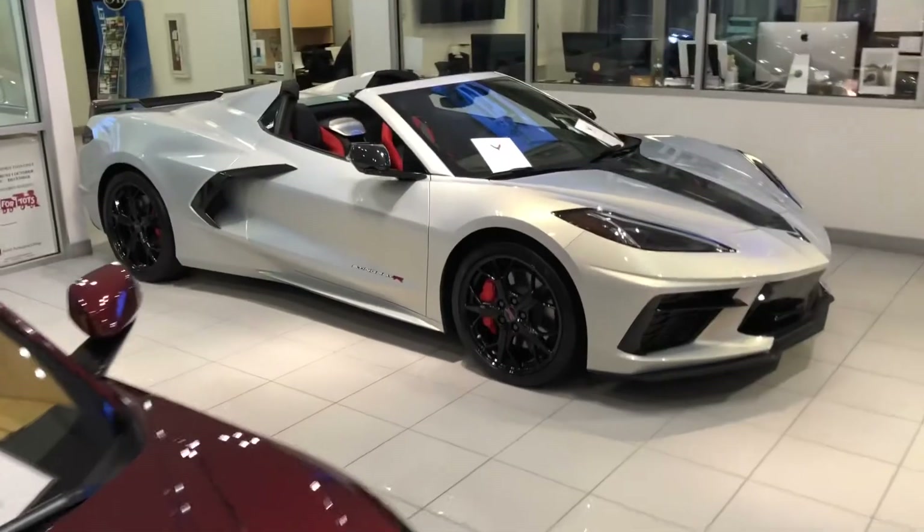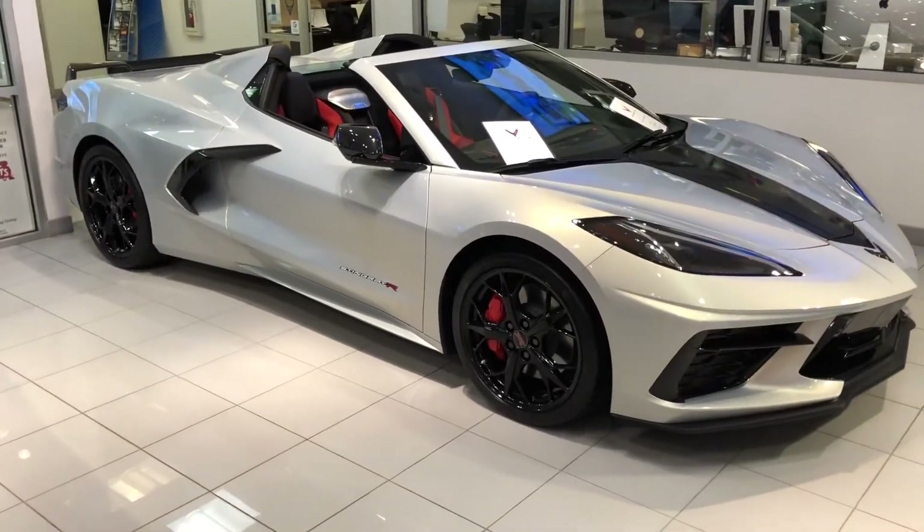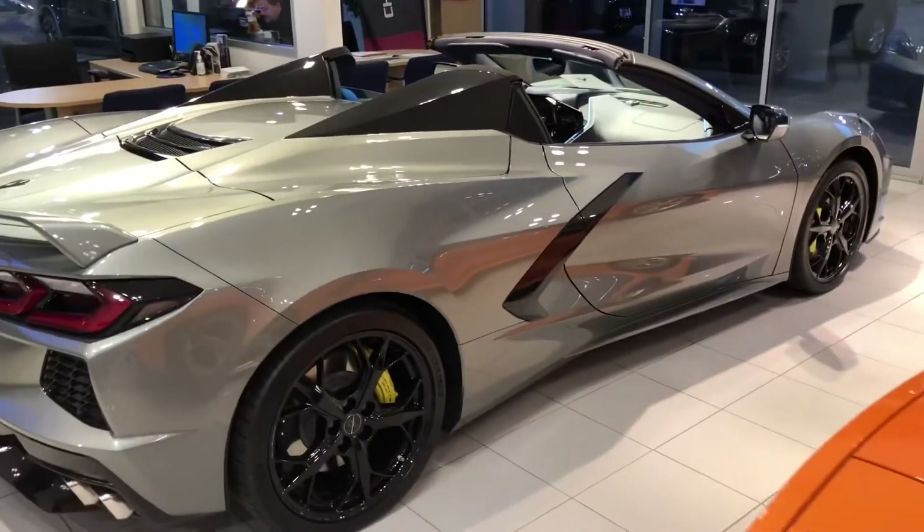2021 3LT Convertible, Silver Flare Metallic, Stingray R. 2022 Hypersonic Gray 3LT Convertible.